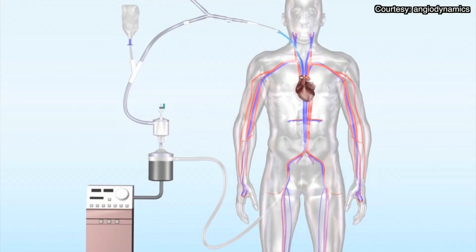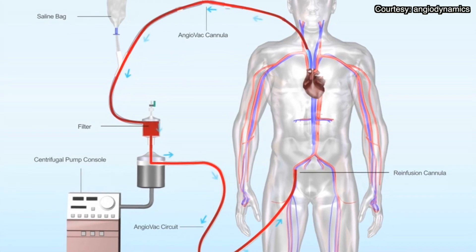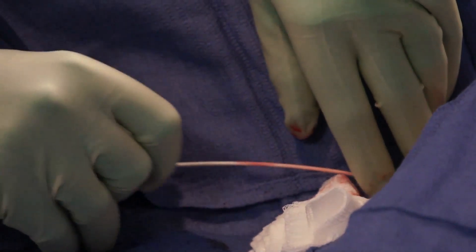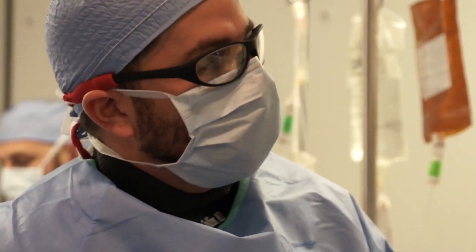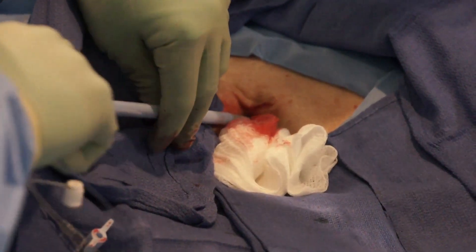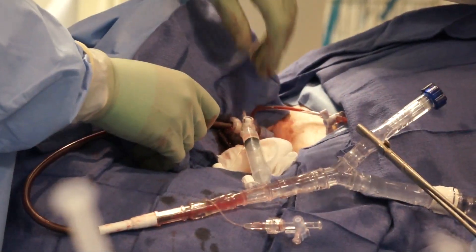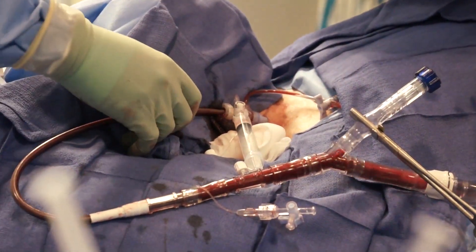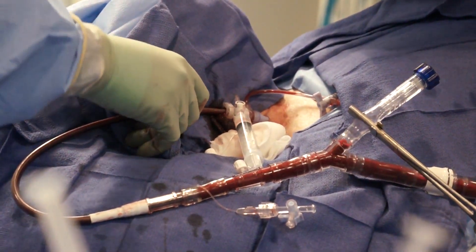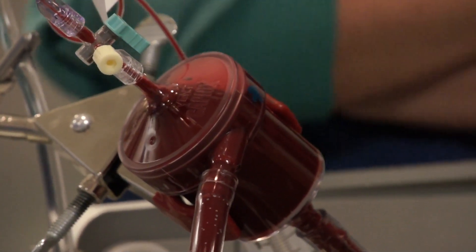The solution came in the form of new technology called Angiovac, available at the University of Kansas Hospital. Angiovac is a minimally invasive procedure that offers a new way to remove critical clots. A larger-than-usual catheter, about the size of a felt-tip pen, is inserted into one of the vital blood vessels to the heart, where it literally sucks out the clot. The sucking action removes some blood as well, so the blood is filtered to remove the clot, and the system returns blood to the body, losing no blood in the procedure.